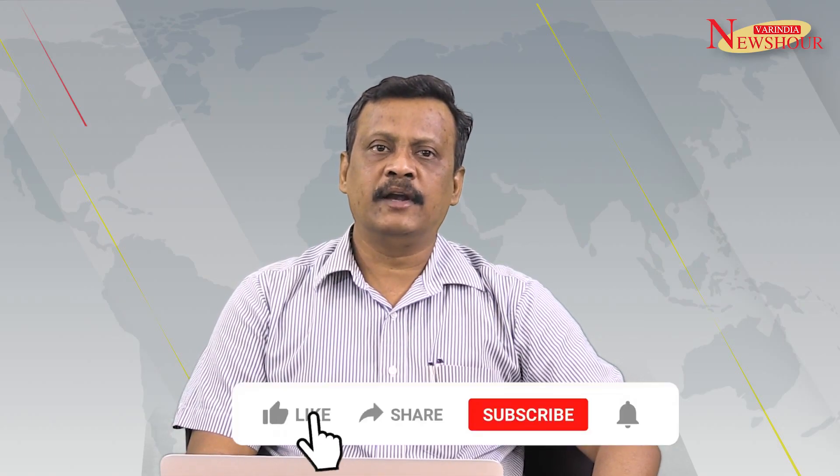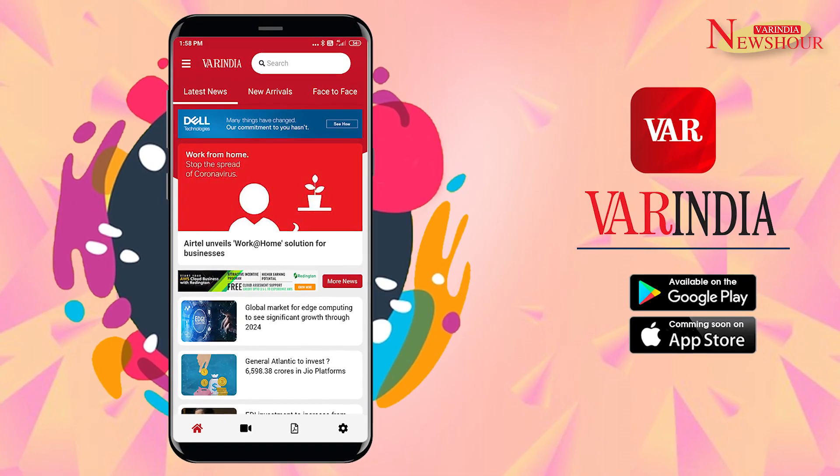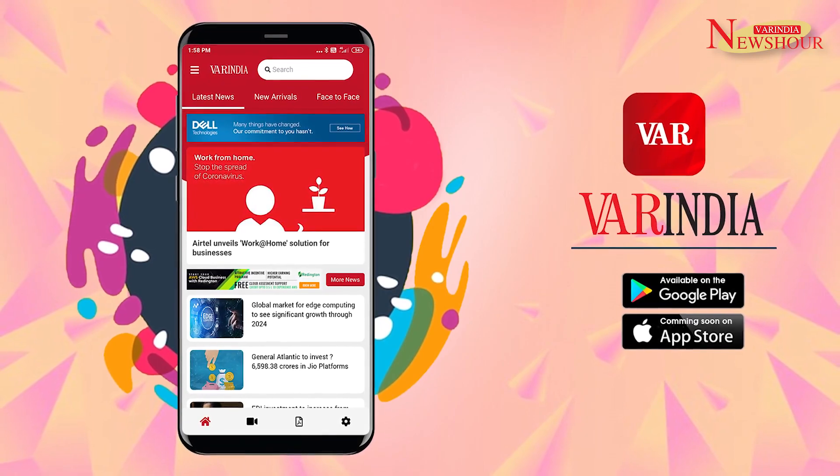That's all for now. Please like, share, comment, and subscribe to War India News magazine. You can download the War India app from Google Play Store for the latest news and updates. Stay tuned. Thank you so very much.